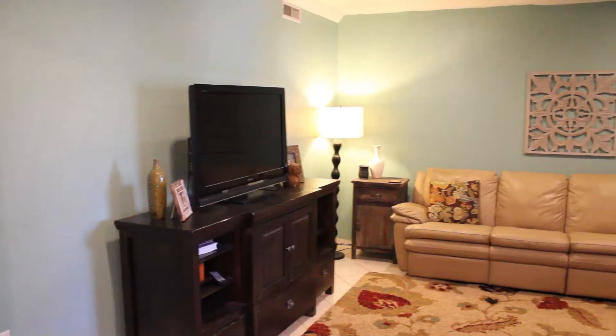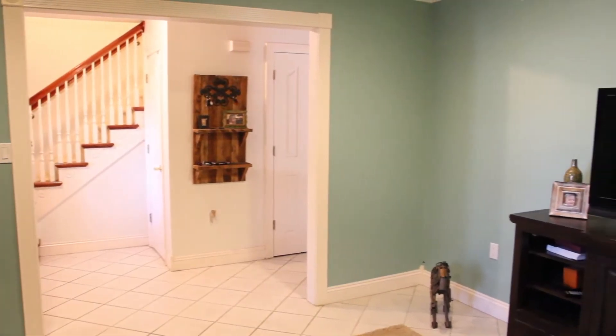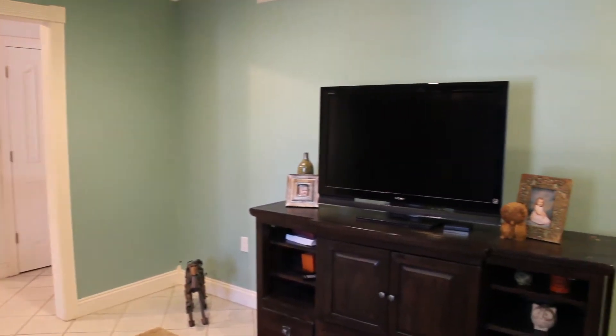Don't you just love the thought of soaking in the morning sunlight in this quiet, nice size formal living room? I know I do.